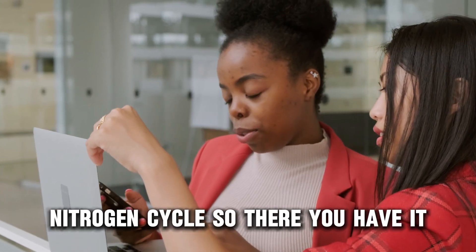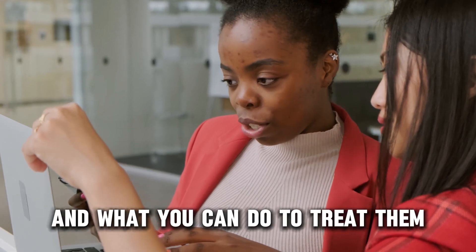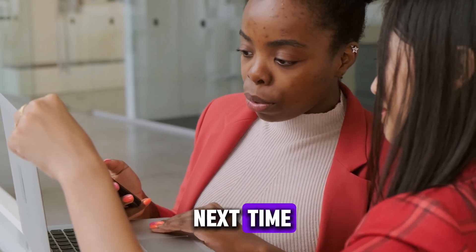So, there you have it. That's why your fish are swimming upside down and what you can do to treat them. Thanks for watching. Till next time.